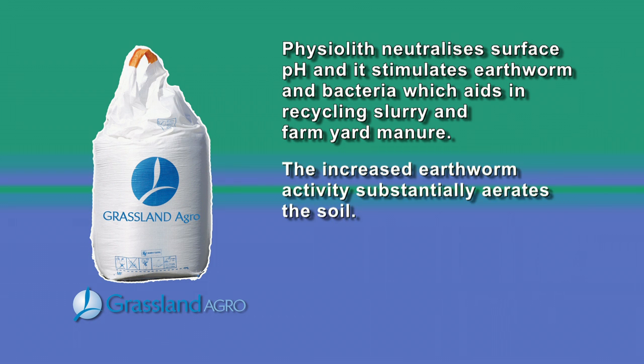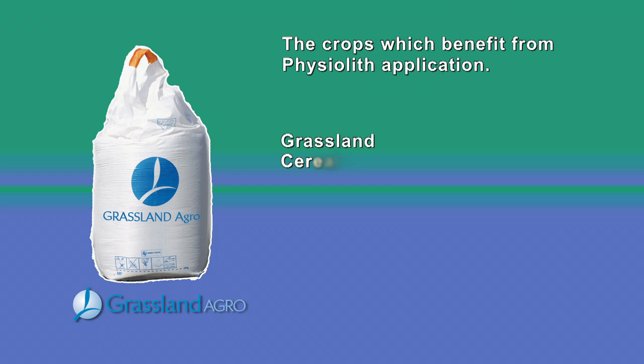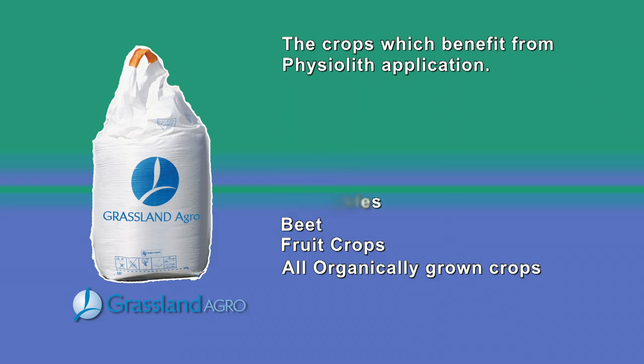The increased earthworm activity substantially aerates the soil. Physolith also produces the conversion of organic nitrogen to the type of nitrogen used by the plant. Any plant which uses soil as a base or foundation from which to grow, and is grown intensively and efficiently, may benefit from a soil conditioner.